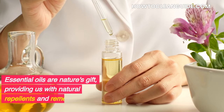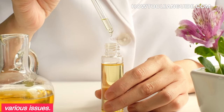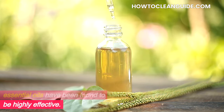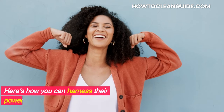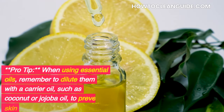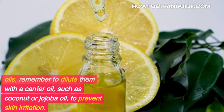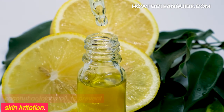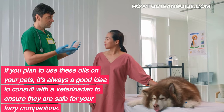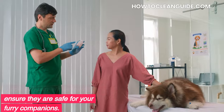Essential oils are nature's gift, providing us with natural repellents and remedies for various issues. When it comes to fleas, certain essential oils have been found to be highly effective. Here's how you can harness their power. Pro tip: When using essential oils, remember to dilute them with a carrier oil, such as coconut or jojoba oil, to prevent skin irritation. If you plan to use these oils on your pets, it's always a good idea to consult with a veterinarian to ensure they are safe for your furry companions.